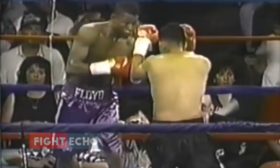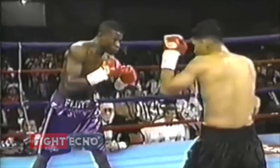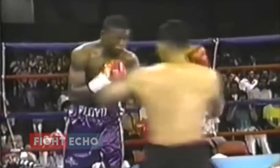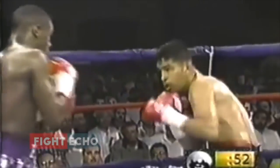Mayweather applied it multiple times. Roy Jones Jr. mentioned the mistake Mayweather's opponent was making — that was throwing a lazy jab. Lazy jabs make it very easy to apply the pull counter.